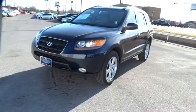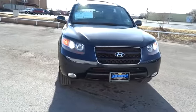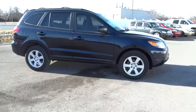The 2007 Santa Fe. Style, quality, performance, value. Need we say more? And is priced below $15,000. This vehicle has less than 90,000 miles.